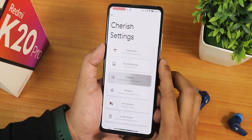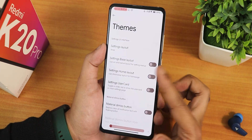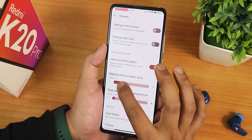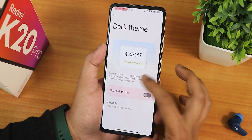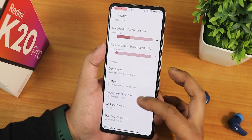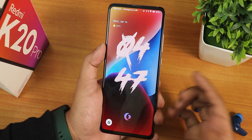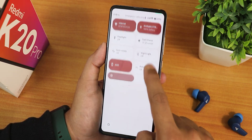In the Themes section, you can change the settings layout between many options — settings base layout, home layout, and card option. There's a Material You display button and button style options. Dark theme can be scheduled. There are many UI style options to choose from. You can also change the lock screen clock font — I've been using one particular style that looks beautiful.